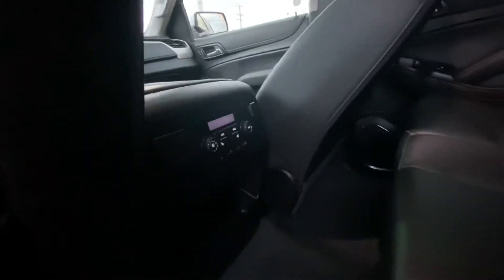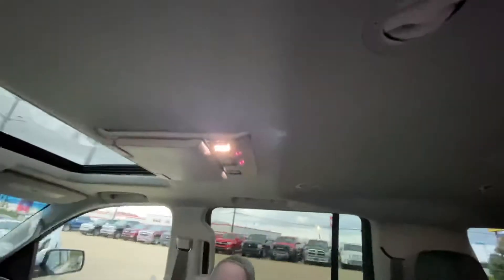Full bench seat in the front and in the second row. The second row has heated seats. Nice and clean — the third row as well. You have the DVD for the third row and for the second row.